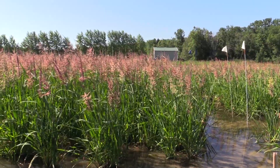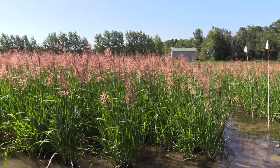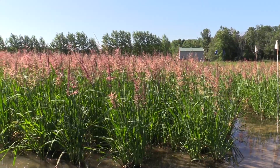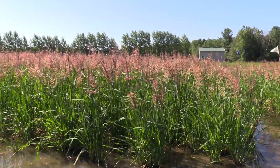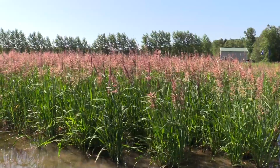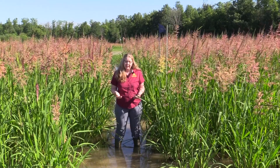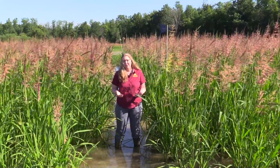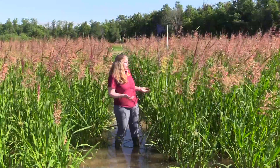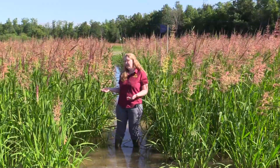Now as many of us Minnesotans know, wild rice is really important here in this state. We're in the species' natural range and so this species is really important ecologically. It's in our local food web, provides a lot of food and shelter for a wide range of species, especially the waterfowl in this state. It's also important culturally to the sovereign nations of Anishinaabe and Dakota First Peoples, and it's also really important agriculturally as a cultivated crop, which is what you're looking at today.